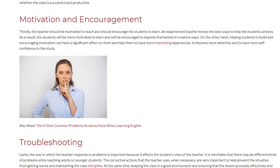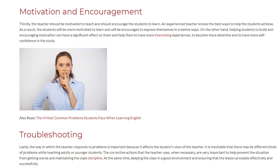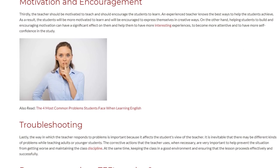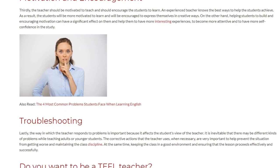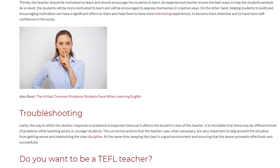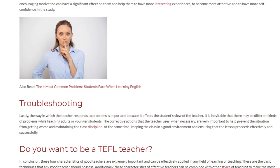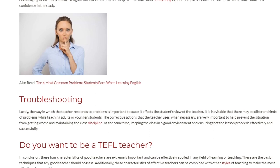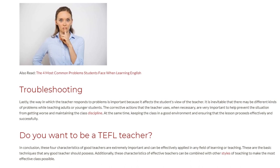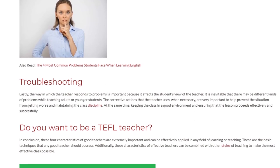Lastly, the way in which the teacher responds to problems is important because it affects the student's view of the teacher. It is inevitable that there may be different kinds of problems while teaching adults or younger students. The corrective actions that the teacher uses, when necessary, are very important to help prevent the situation from getting worse and to maintain class discipline, keeping the class in a good environment and ensuring that the lesson proceeds effectively and successfully.